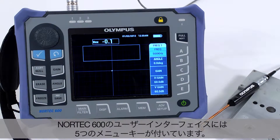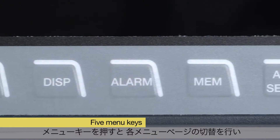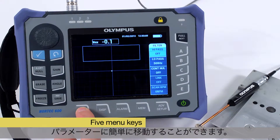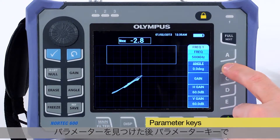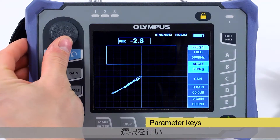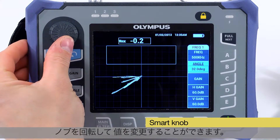The Nortec 600 user interface features five menu keys. Pressing a menu key toggles between the different menu pages for locating parameters easily. Once a parameter is found, it can be selected with the help of the parameter key and its value changed by rotating the smart knob.